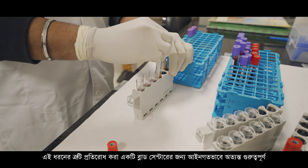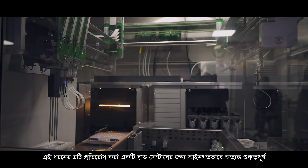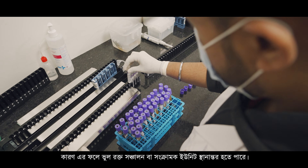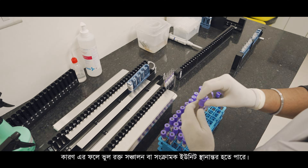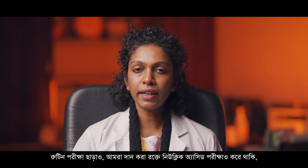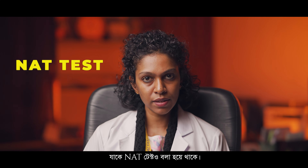This is very important legally for a blood center, to prevent clerical errors which might lead to a wrong blood tube transfusion or an infectious unit being transfused. Apart from routine tests, we perform the nucleic acid test, famously known as the NAT test.